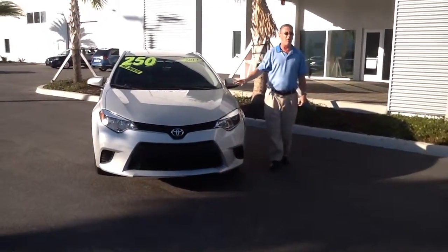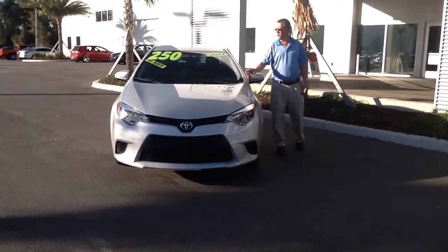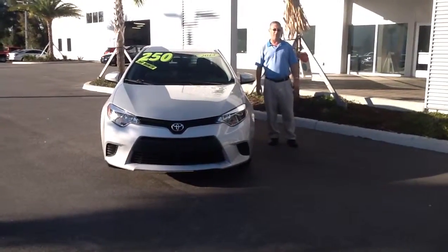Now, this particular car has low miles for the year. It's a great little bargain. Good price point as far as your payment goes. It's just going to give you a lot of equipment for the money.